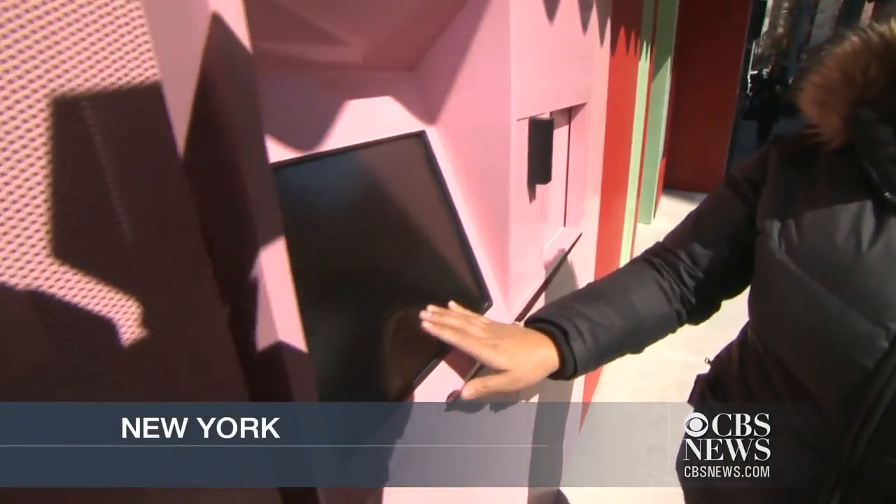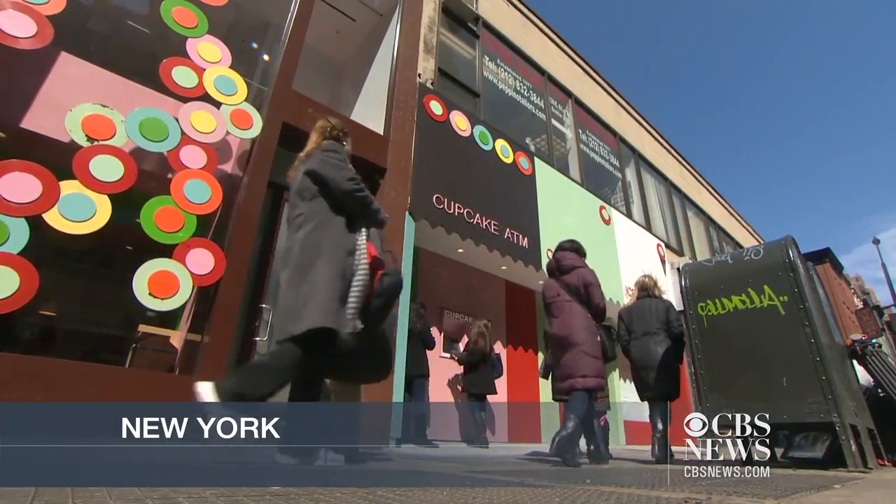It's a touch screen. You can touch anywhere on the computer. Maura Weber is using an ATM, but this one doesn't spit out cash. It sells cupcakes.